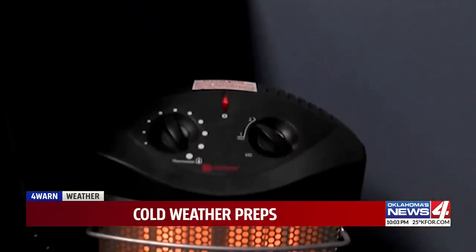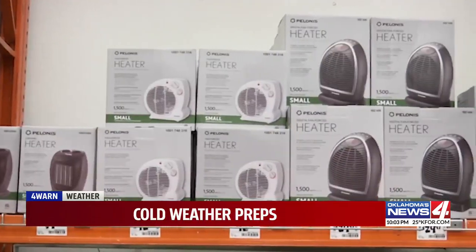The Oklahoma City Fire Department is also weighing in with some critical winter advice. You hear this every year, but they can't say it enough: if you're going to use a space heater, plug it directly into a wall outlet and do not use extension cords — they can overheat and catch on fire.